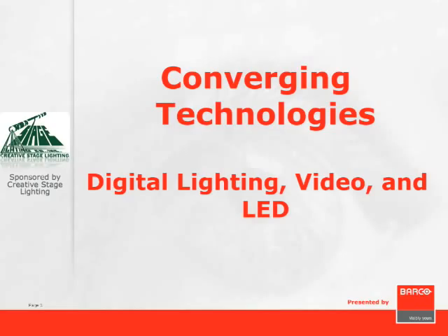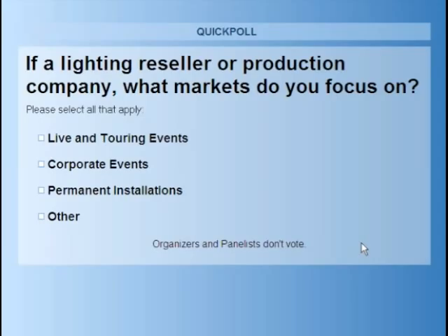During today's webinar, we'll be looking to get feedback from you by asking some polling questions. To get a better idea of the makeup of the audience, I have a couple of quick questions for you right now. If you are a lighting reseller or professional, what markets are you focused on? Please take a look at the poll and cast your vote, and that will give us a better idea of who we're speaking to.